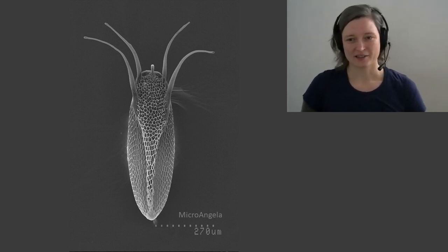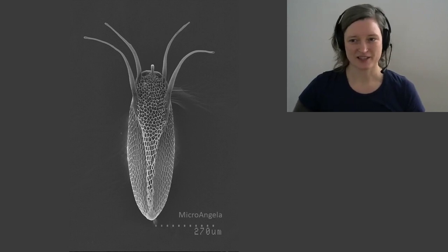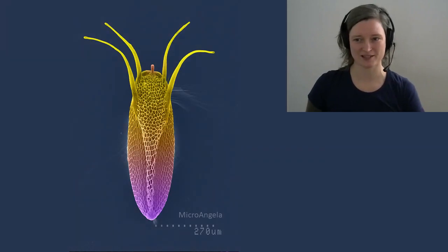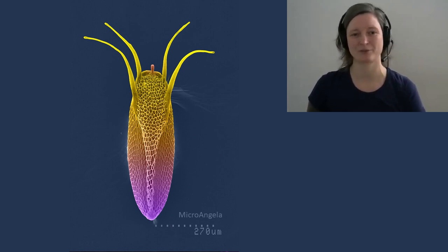Working with artists can add another layer of information to these scientific diagrams, using color to enhance different parts of the scan. Here we see the same image rendered by the scientist and artist Tina Carvalho, who shares her work under the name Micro Angela. I've used a few of her scanning electron microscope images throughout this presentation.